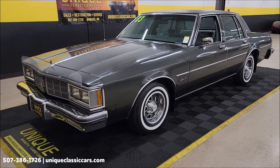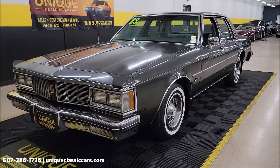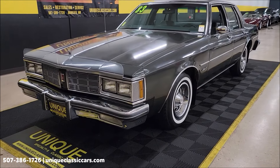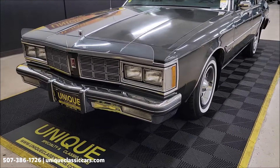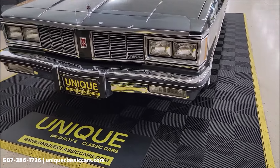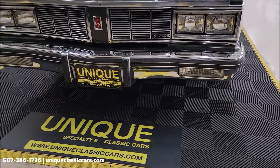So V8 power, paired with an automatic with overdrive transmission. Nicely equipped — power steering, power brakes, AC. The AC blows cold, it will chill you right out of this car. Let's take a look at this brightwork up front.